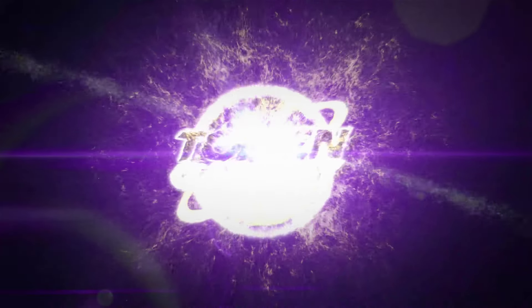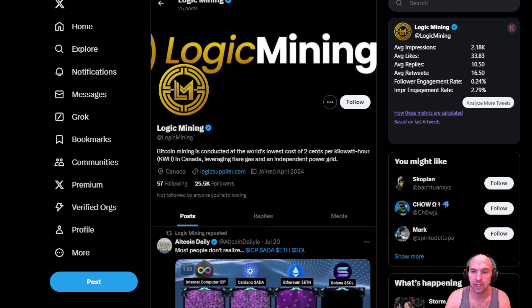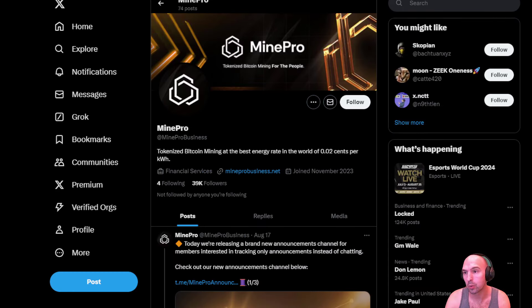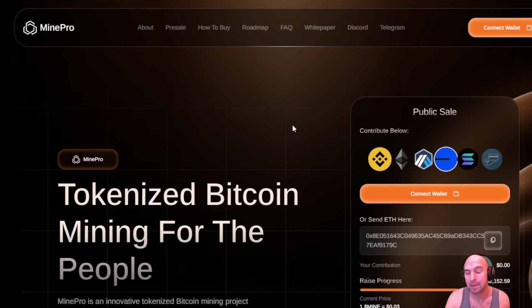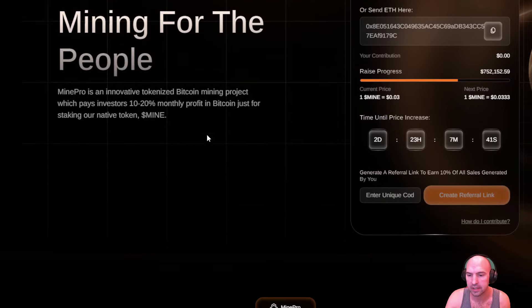Welcome back Token Galaxy. We're going to be mining some bitcoin, so let's get into it. This is Liquid Mining — well, actually it is the Mine Pro — and they are tokenizing bitcoin mining for the people. As you can see, there is a pre-sale going on right now where the price is increasing in two days, but let's get into this project because it's pretty neat.